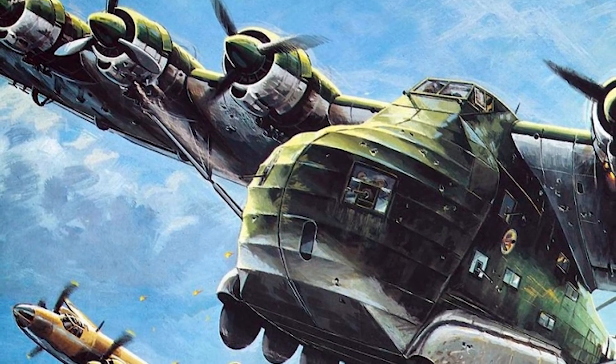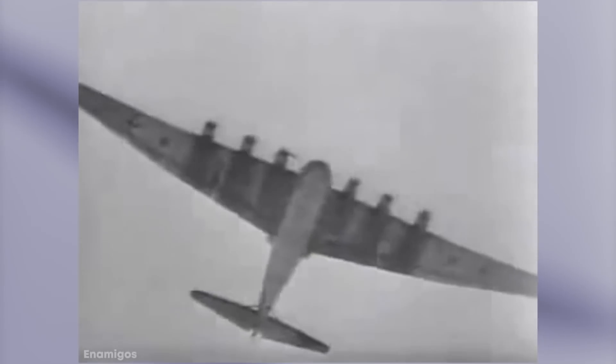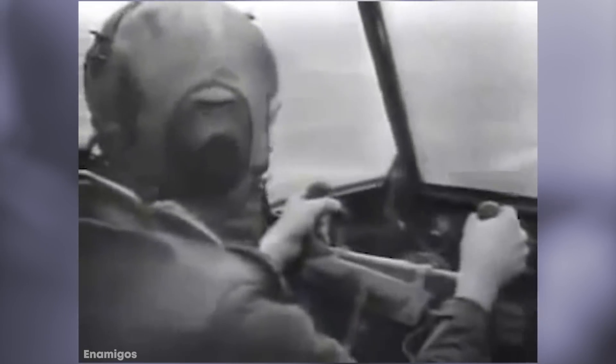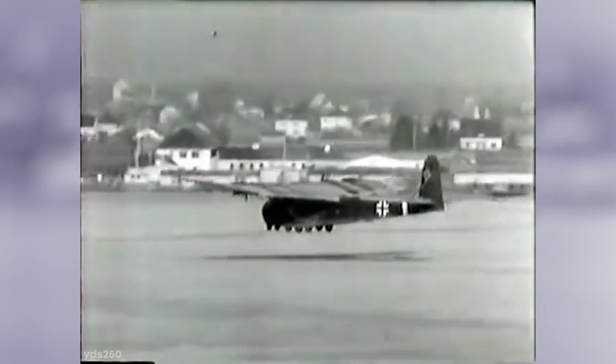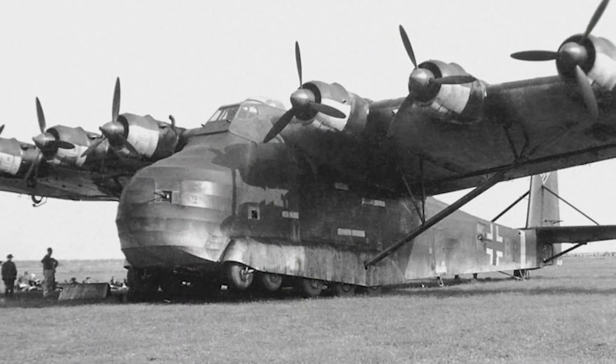The six monstrous engines gave the Gigant a maximum speed of 177 miles an hour and a max service ceiling of about 13,000 feet. In total, over 200 Gigants were produced between 1942 and 1944, with the majority used on the African front during the war. While it may not have been on the right side of history, this aircraft certainly played an integral role in the early days of World War II.